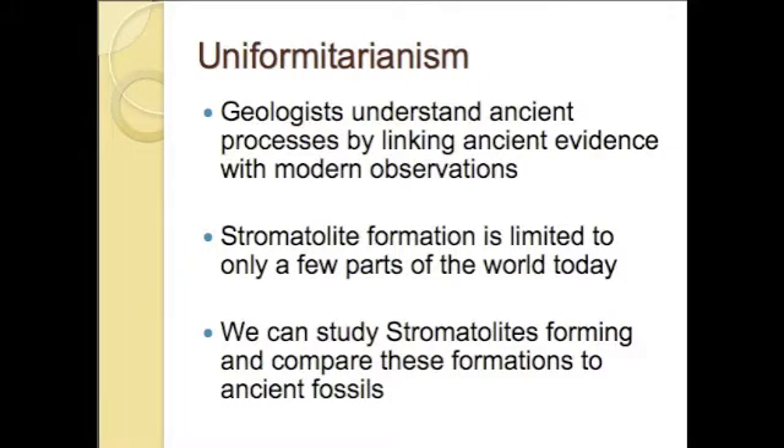Many important concepts in geology are understood by examining ongoing processes and assuming that they occurred the same way in the past as they do today. Several locations in the world still have cyanobacteria producing the once common stromatolite structures. It is by studying these still-growing formations that scientists can understand what kind of ancient environment stromatolites were formed in.